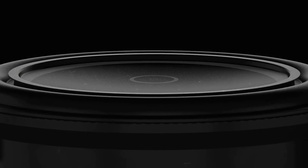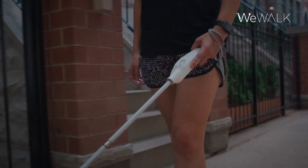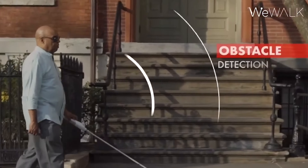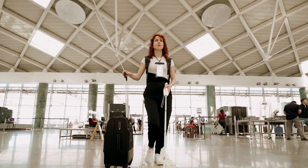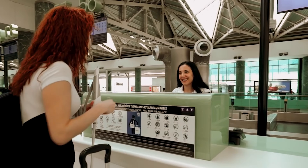In a conversational manner, the cane speaks about the weather, the route, nearby restaurants, or the city's highlights, and can even detect and warn about overhead obstacles. Priced like other high-end smart devices at $850, users do still need a phone to use it.